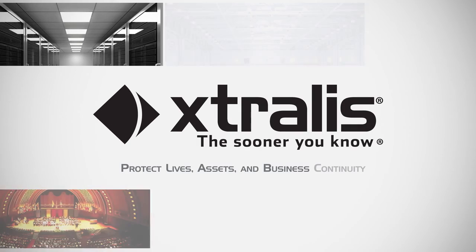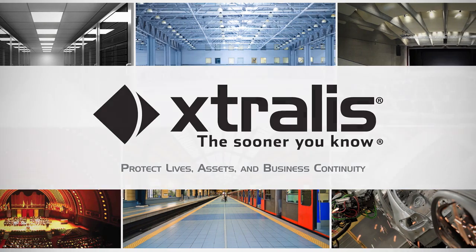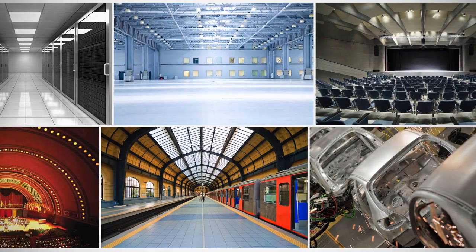When it comes to smoke and fire detection, seconds count. That's why more and more people are using Extralis technology to protect their facilities and minimize the risk from fire.